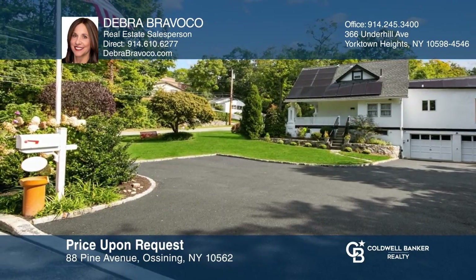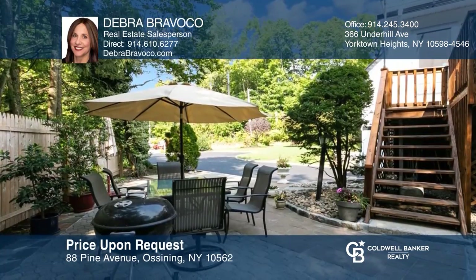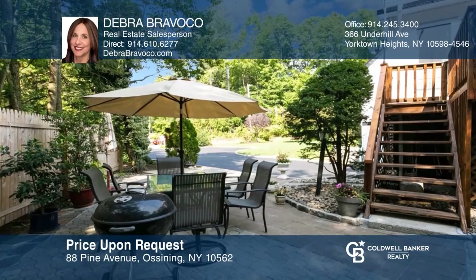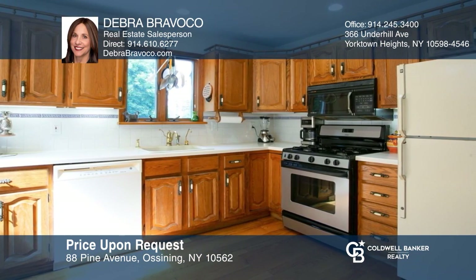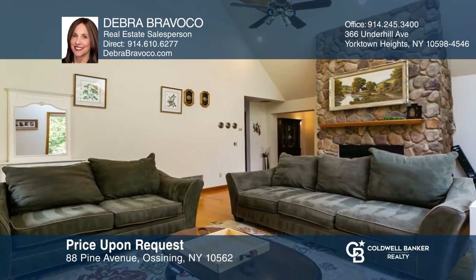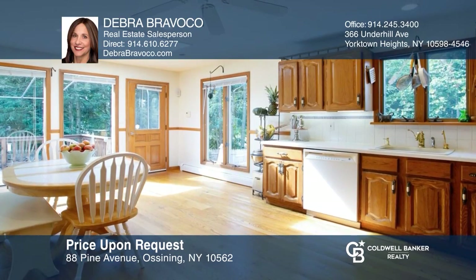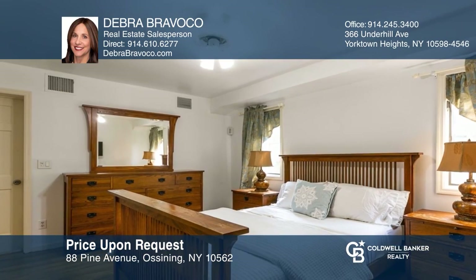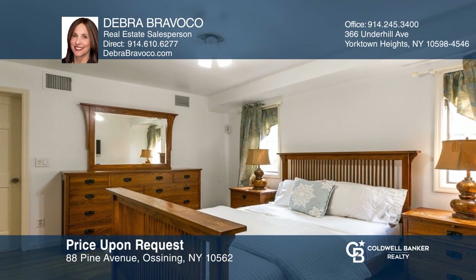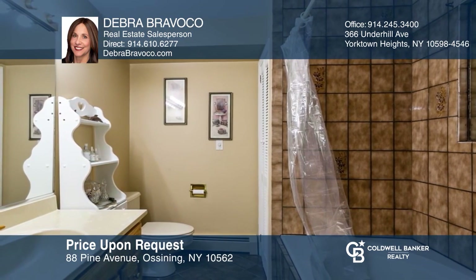This two-family home offers great curb appeal with a wraparound rocking chair front porch and professionally landscaped property. It boasts gleaming hardwood floors, an eat-in country kitchen with access to deck and yard, a large dining room with a fireplace and a living room with a vaulted ceiling and stone fireplace. The master bedroom has a walk-in closet and a master bath. Don't miss out on this unique opportunity. Call Debra Bravaco.